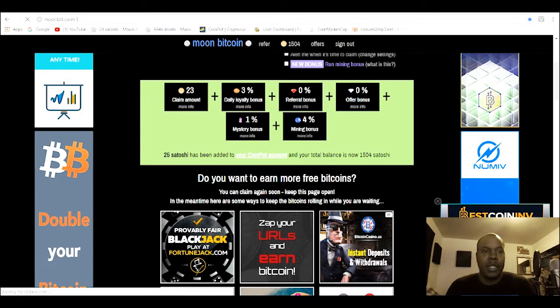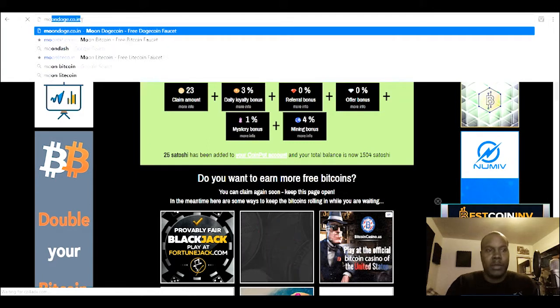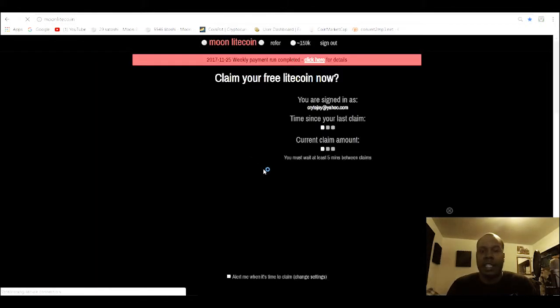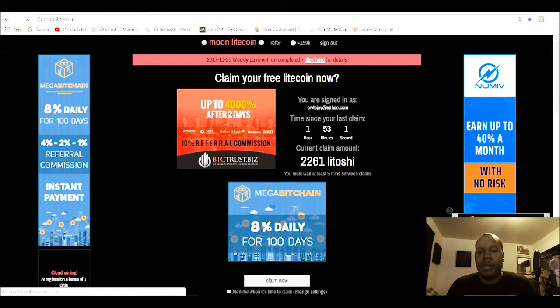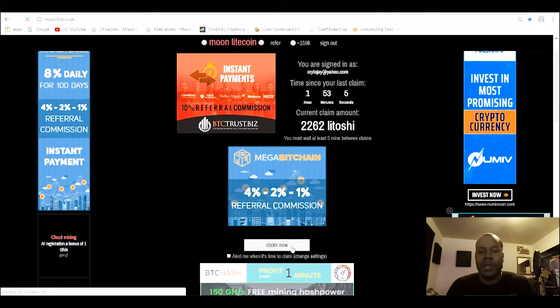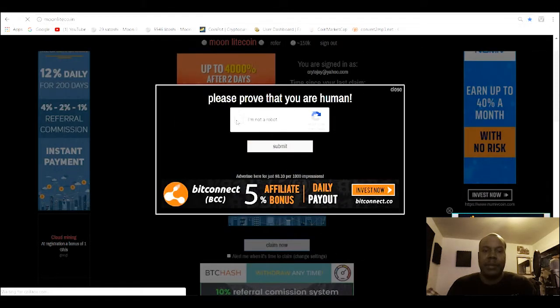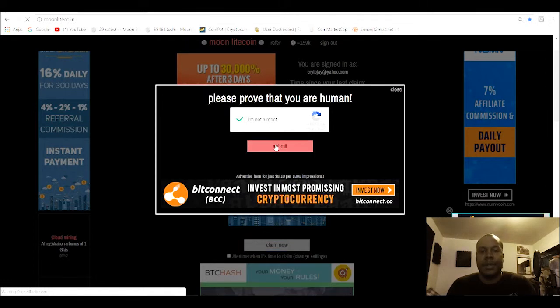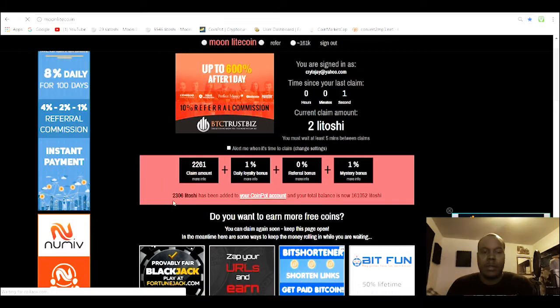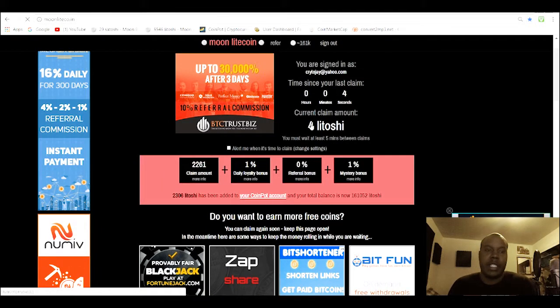That's the first one. There's another one — Litecoin. You can get some free Litecoin. I like this one because the counter is counting up more. It's harder to get free Bitcoin now. Hit claim — yes sir, submit it. 2,300 something you can send to your account.